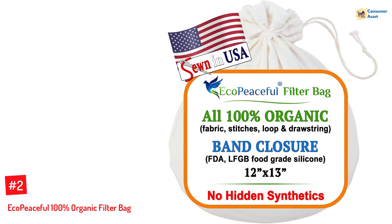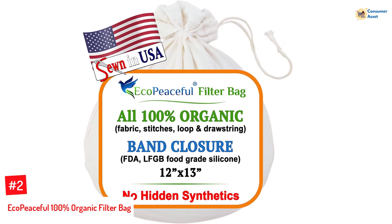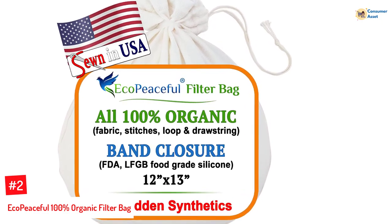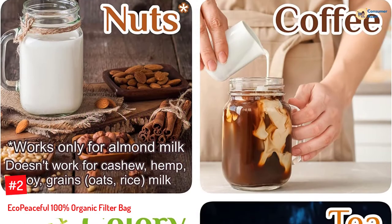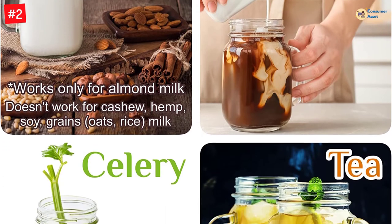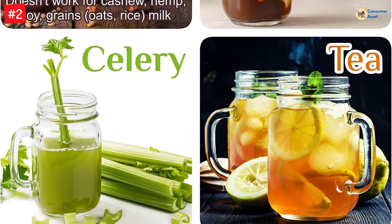Number 2: Eco Peaceful 100% Organic Filter Bag. Stitched with 100% GOTS certified, durable organic cotton, these nut milk bags have synthetic-free tags, stitches, and elastic. They include a tight silicone band that locks in the food when the drawstrings don't work well on wet bags, an extra-fine surface for smooth, filtered brews, and plastic-free packaging.